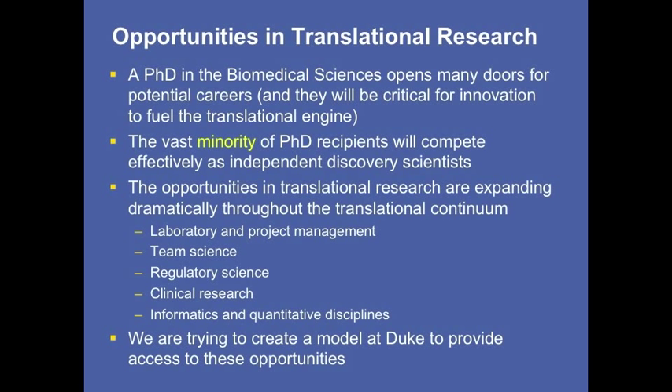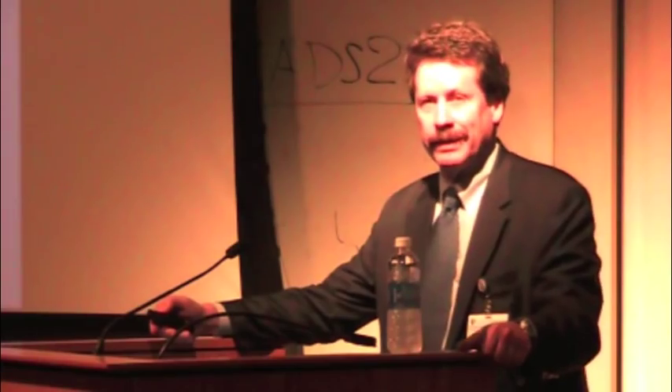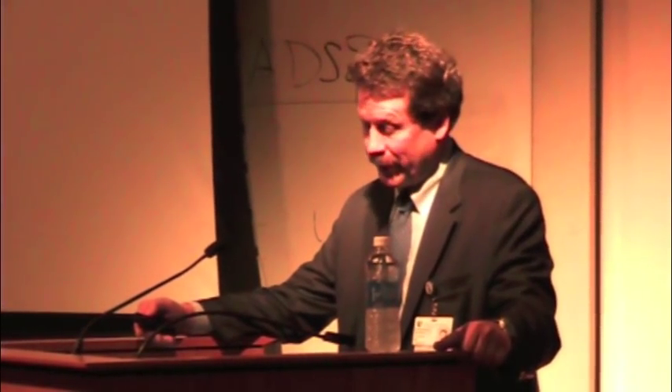There are many different jobs that can arise from a PhD in the biomedical sciences. But only a small fraction of people with a PhD in the biomedical sciences will compete effectively as independent laboratories — about 5% is a good estimate. Given the way funding is headed, the concept of an individual running a laboratory will continue to be highly prized, but it's really only for a select few with a particular set of skills.